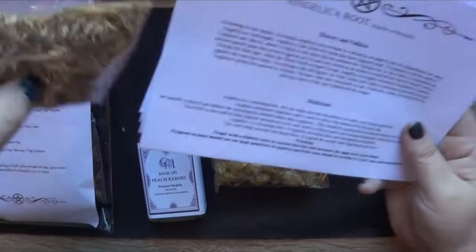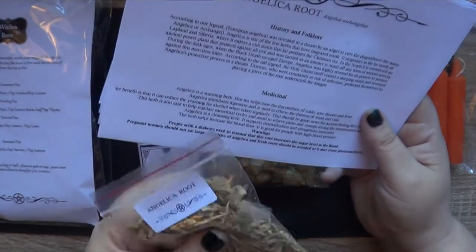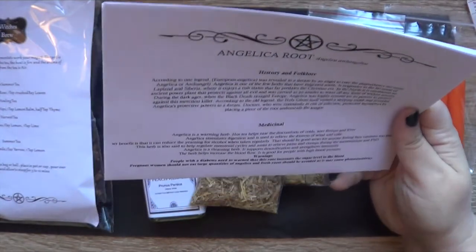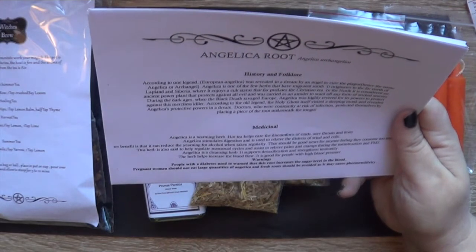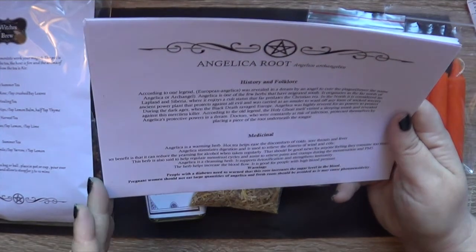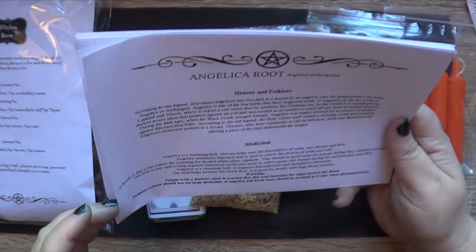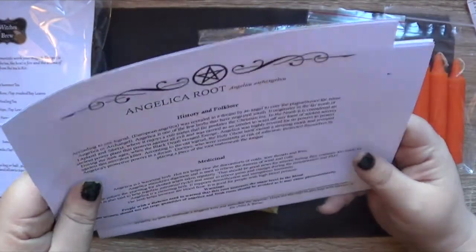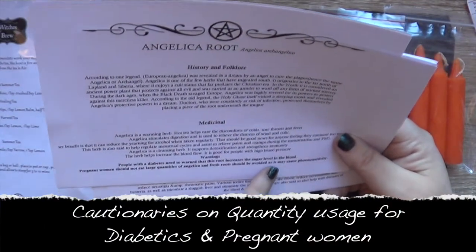Angelica root is this one — looks like wood shavings and it smells like curry. Once thought to have been a cure for the plague, it is a warming herb, good for teas, helping to ease discomfort of colds, sore throats and fever. It stimulates digestion, relieves wind and colic, good for PMS, and good for people with high blood pressure. Probably not a pregnant woman thing. People with diabetes need to be warned that this root increases sugar level in the blood.